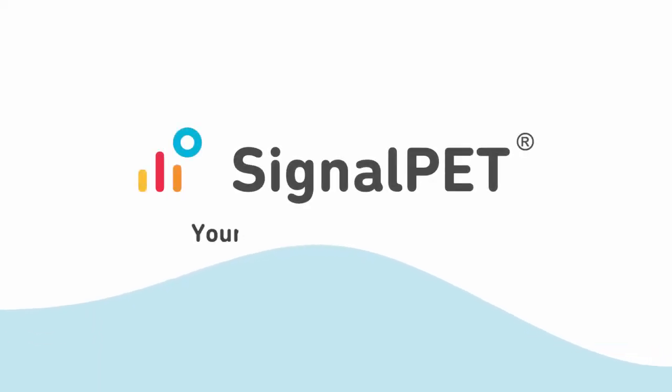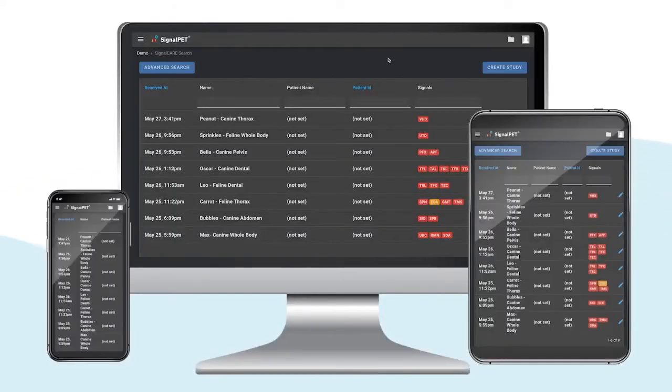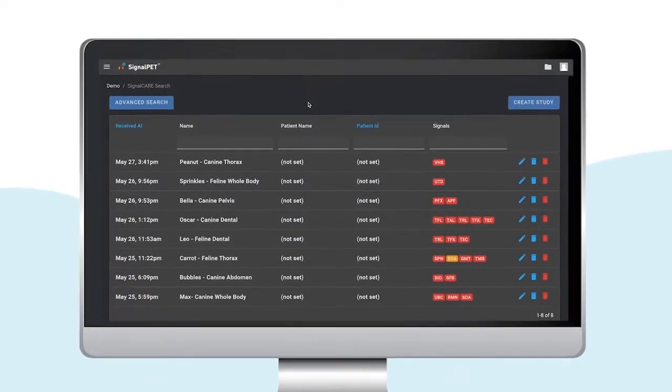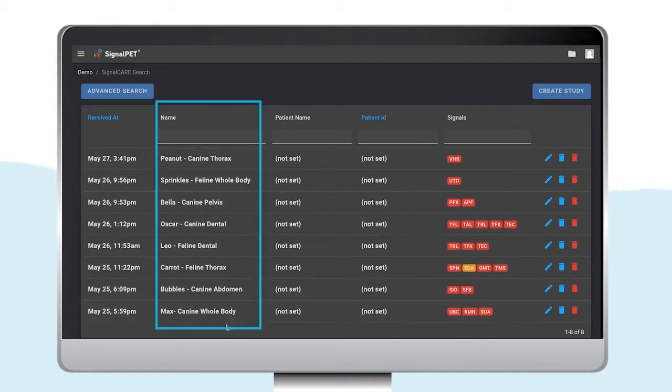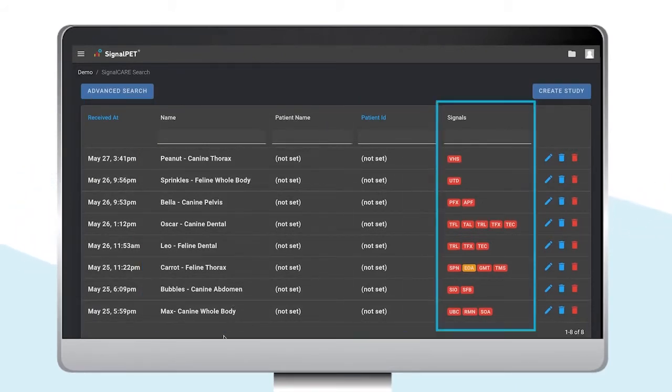Now that you've seen the current capabilities, let's take a look at how you'll view the test results in the platform. You can access SignalPet from any device that has internet, anywhere at any time. When you open SignalPet on Google Chrome, you'll first be taken to the studies page, which allows you to find all your hospital studies with date and time, study name, patient name, patient ID, and SignalPet findings.